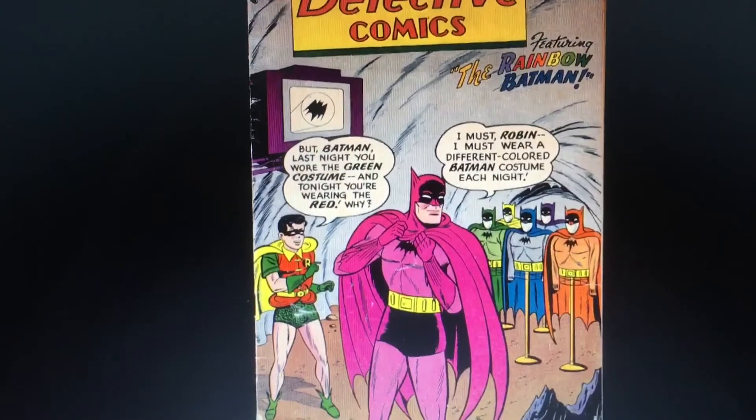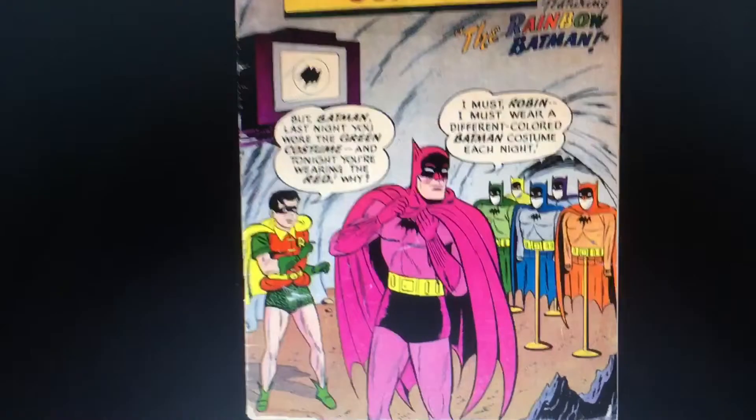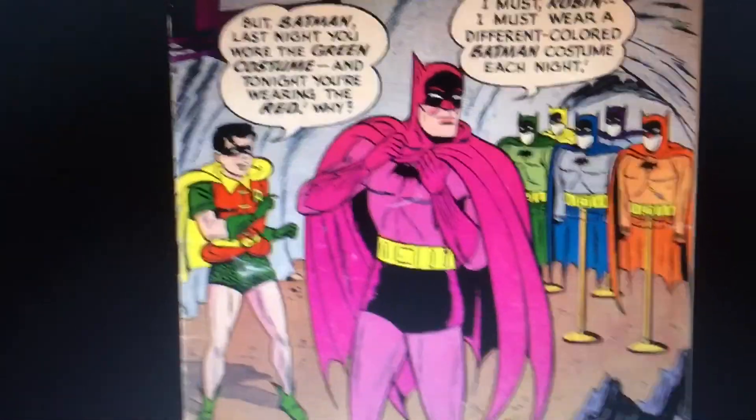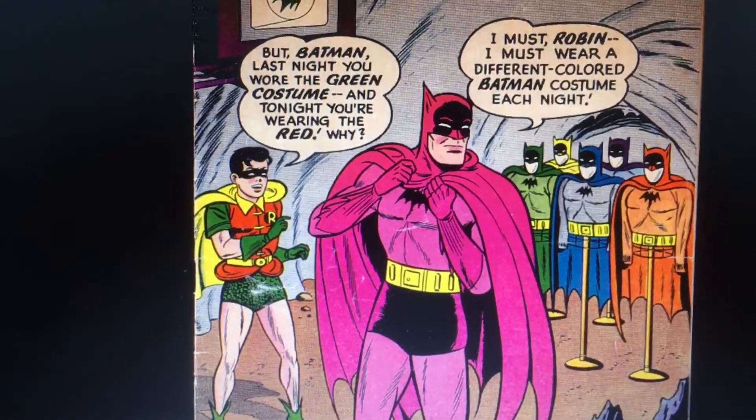I wanted to tag that onto the video just to show you that I'm not losing my mind. That would actually be pretty cool — I would love to do a costume like that, all pink. That's kind of cool looking in my opinion. Maybe someday. So there you have it.